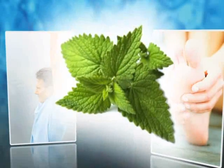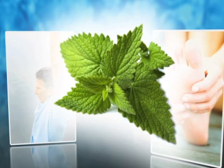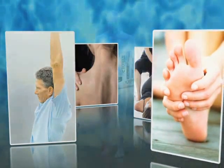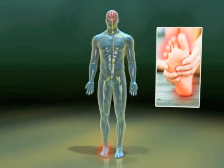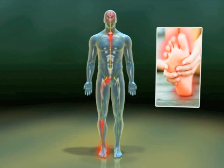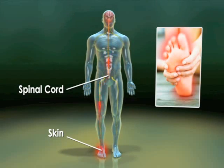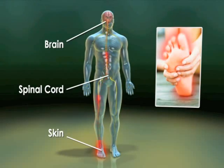Using menthol as the active ingredient, BioFreeze products penetrate quickly, providing relief through cold therapy. To understand how cold therapy works, let's first look at the process of pain transmission for minor foot pain. The perception of pain is regulated by different types of nerve cells or neurons. Peripheral nerves carry information from special receptors in the skin into the spinal cord. These signals are eventually sent to the brain where sensations such as pain are perceived.